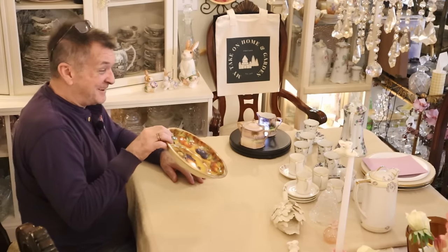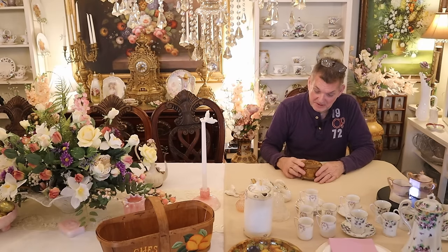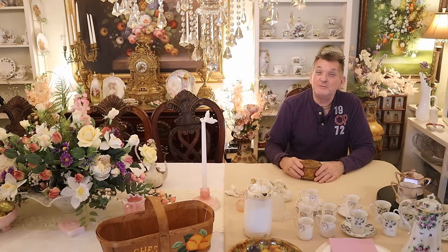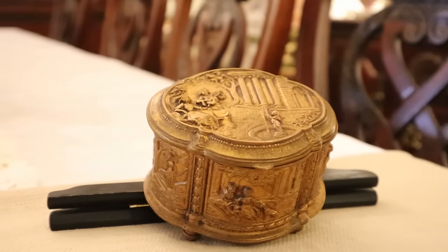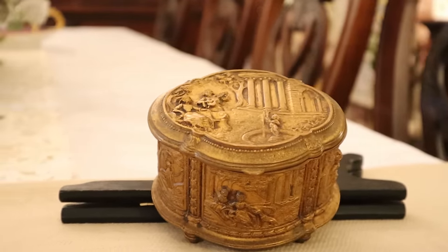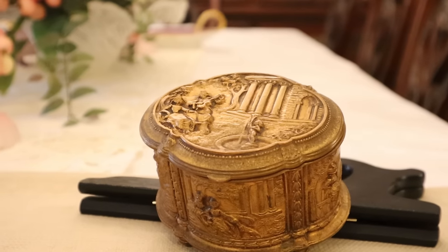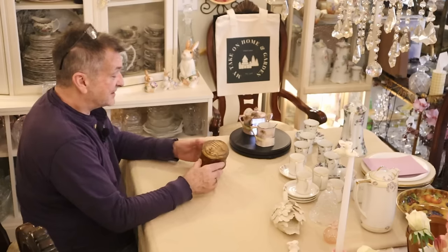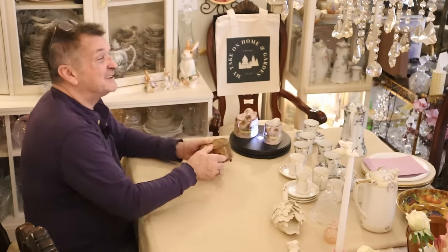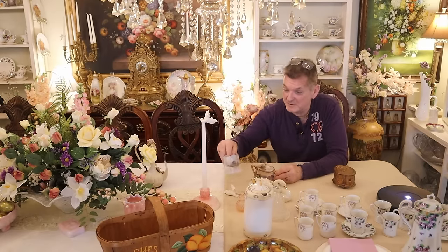Okay, next — Angela discovered how to use eBay! I'll tease her about that. She found something she wanted to go with her jewelry box collection, and it's not very often — what am I gonna say? Wonderful — that's what I said! Look at this beautiful jewelry box to go with her amazing collection. I'm really pleased for her to get something new.